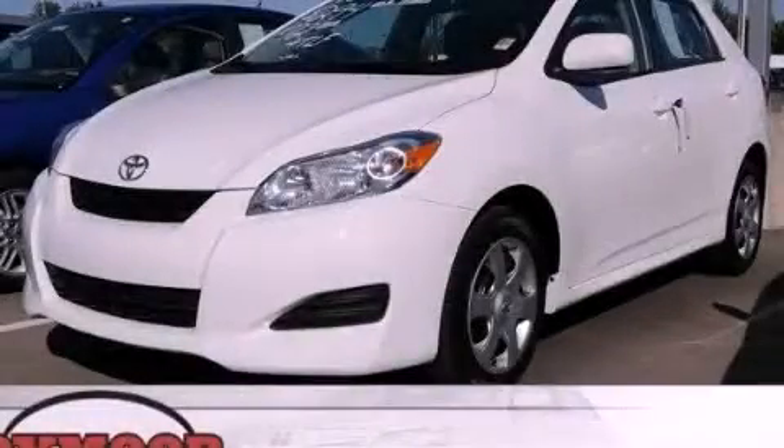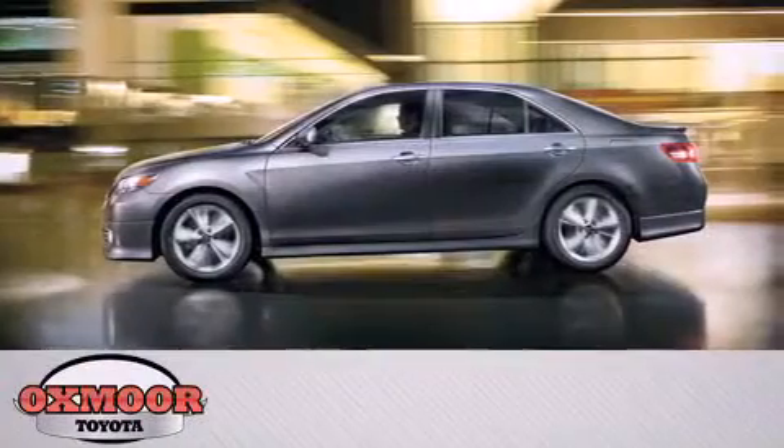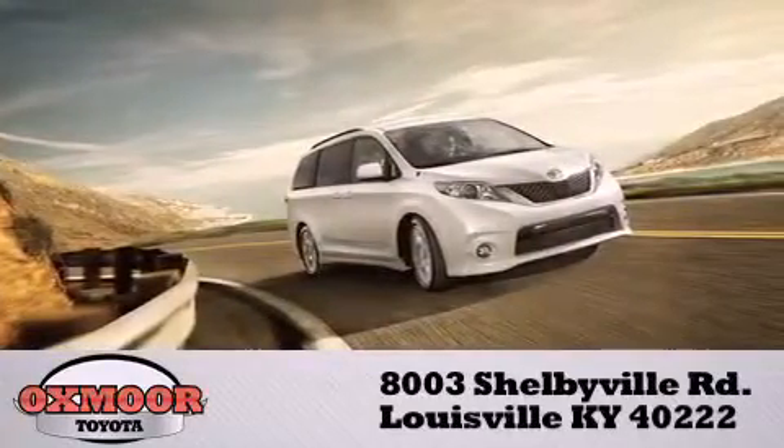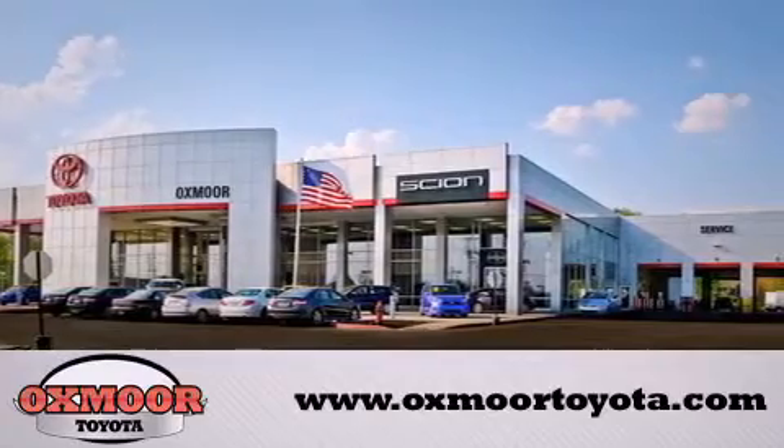Call now to find out how you can own this breathtaking automobile. Oxmoor Toyota is conveniently located at 8003 Shelbyville Road. Visit our website and view our entire inventory online at www.oxmooretoyota.com.